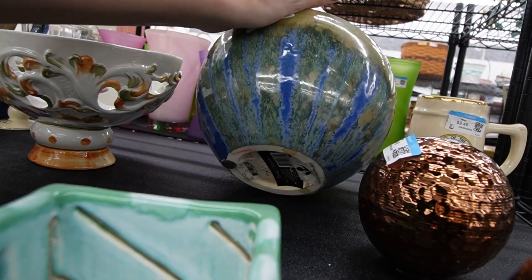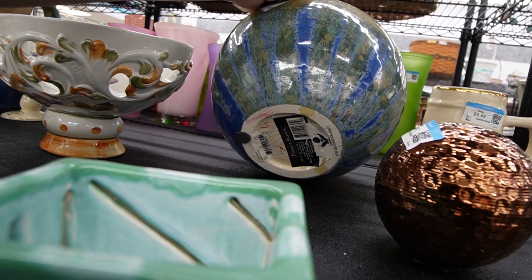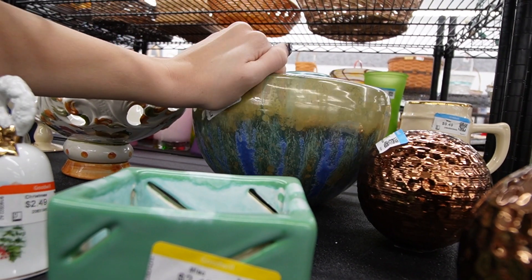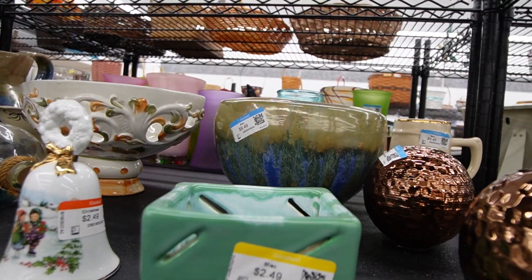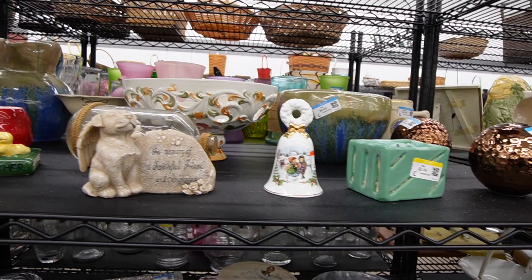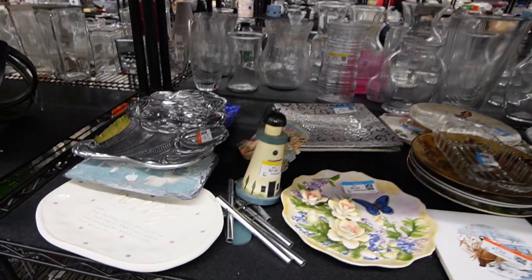That is a stunning bowl — it is Market Bazaar. It's not anything I would really be able to buy and flip for a profit. I prefer studio art pottery; it's a mass-produced pottery.